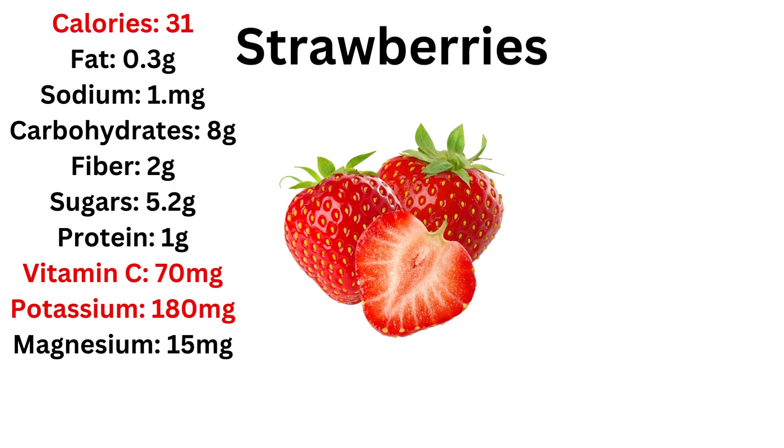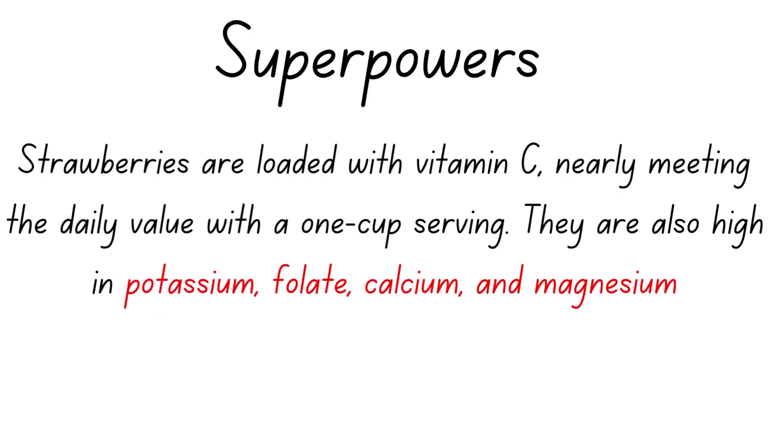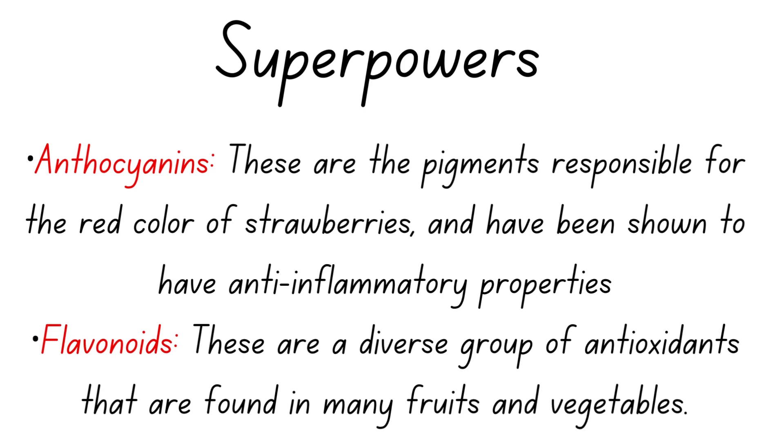Then we have strawberries. They are low in calories, have higher levels of vitamin C than oranges, good levels of potassium, and a really good ORAC of 4302 — basically number two, just below blueberries. In a cup you get most of the vitamin C you need. They also have potassium, folate, calcium, and magnesium. They contain anthocyanins and flavonoids — antioxidants that make them great at protecting from free radical damage.